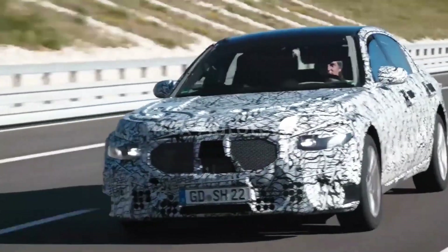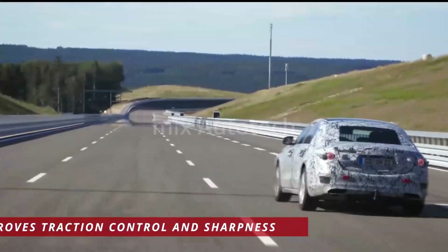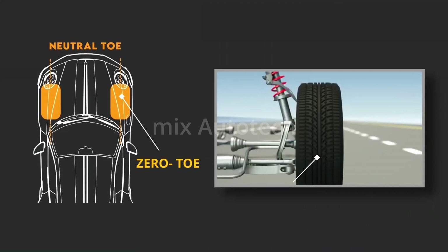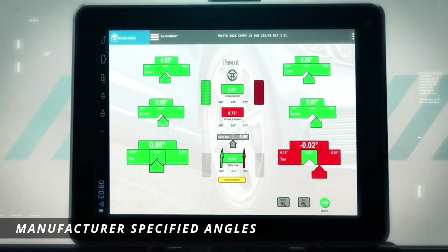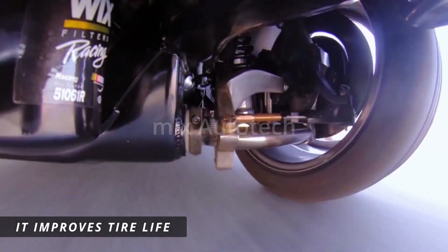On some front-wheel drive cars, toe is set to between neutral and toe-out, which improves traction and sharpness in steering control. However, too much toe-in wears the outside tread edges, while too much toe-out wears the inside tread edges. Wheels aimed straight ahead with zero toe causes the least tire wear, so setting the angles to the manufacturer's specification is very important in maintaining the vehicle and improving tire longevity.